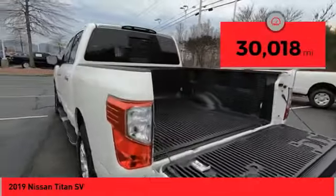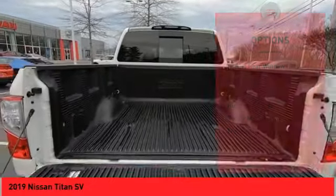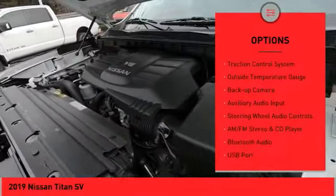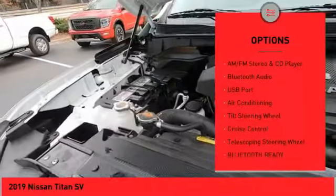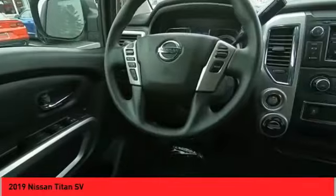This vehicle has less than 35,000 miles. Here are some of this vehicle's great options: sliding rear window, bed liner, alloy wheels, running boards, power mirrors, traction control system, outside temperature gauge, backup camera, auxiliary audio input, steering wheel audio controls.